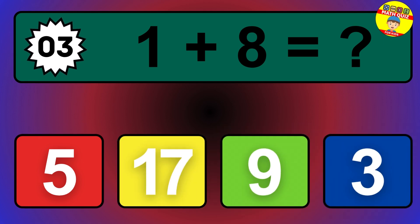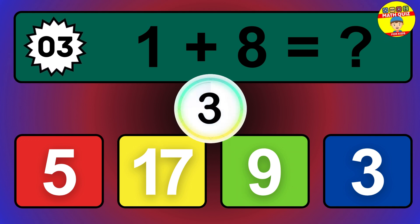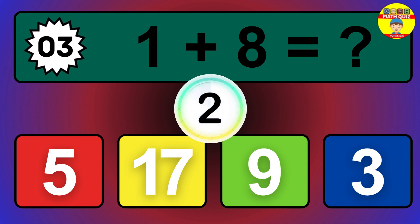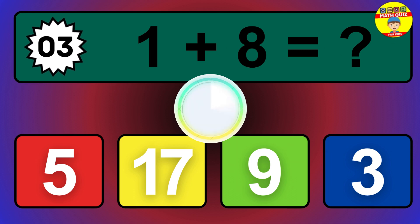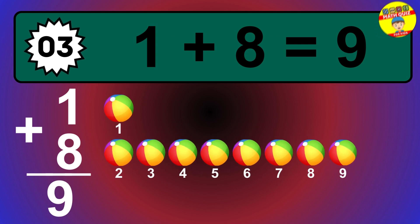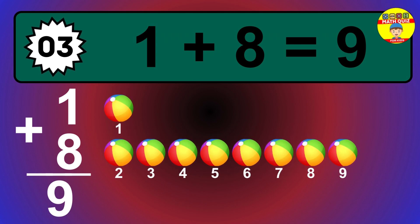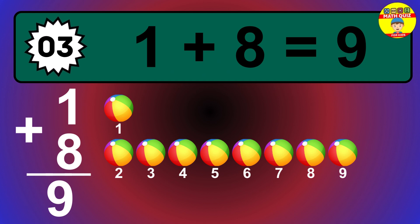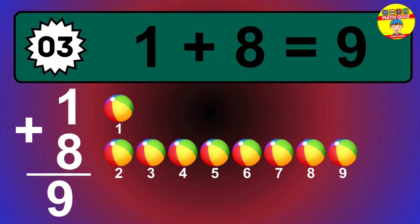Question 3. 1 plus 8 equals what? The answer is 1 plus 8 is 9. Let's count it: 1, 2, 3, 4, 5, 6, 7, 8, 9.